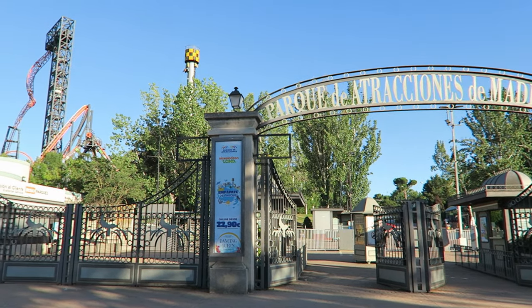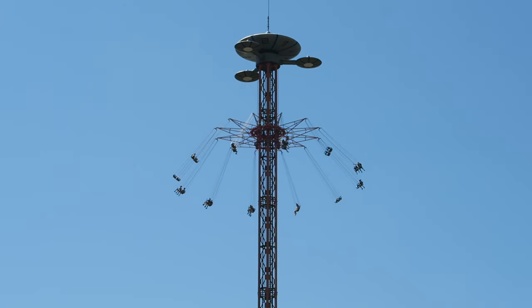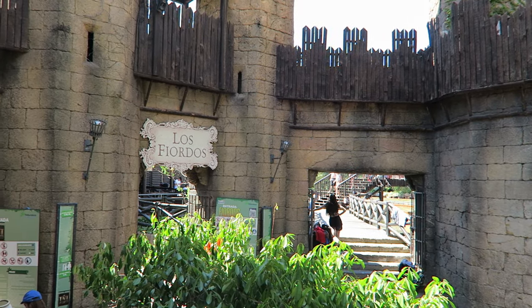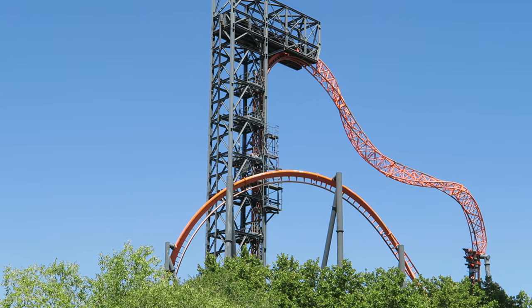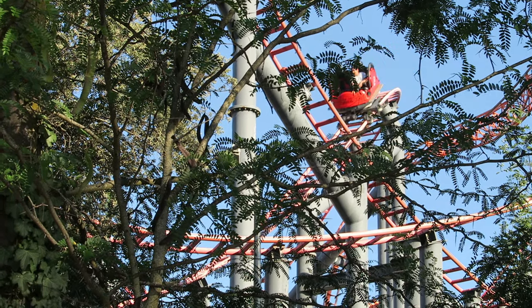Parque de Atracciones de Madrid is one of two major amusement parks in Madrid, Spain, and both are owned by Parque Reunidos. While Parque Warner Madrid is larger, Parque de Atracciones is older and features a unique coaster lineup. You have seven different roller coasters, including the world's only extended Sky Loop in Abismo, one of the only Intamin inverted coasters in Tornado, and a terrain-hugging spinning coaster in Tarantula.